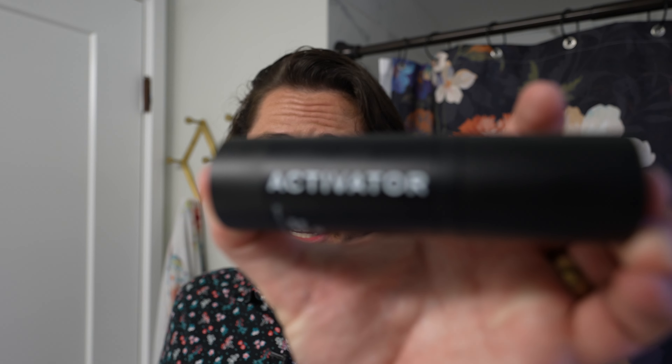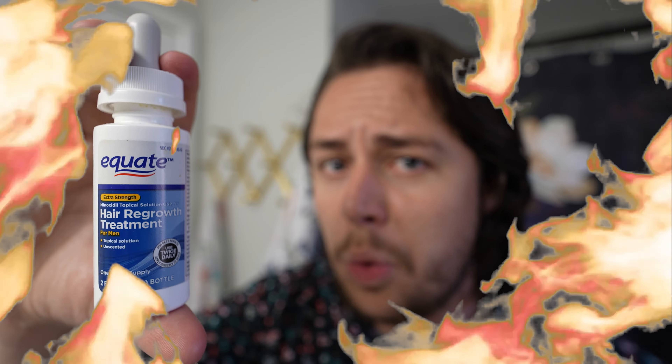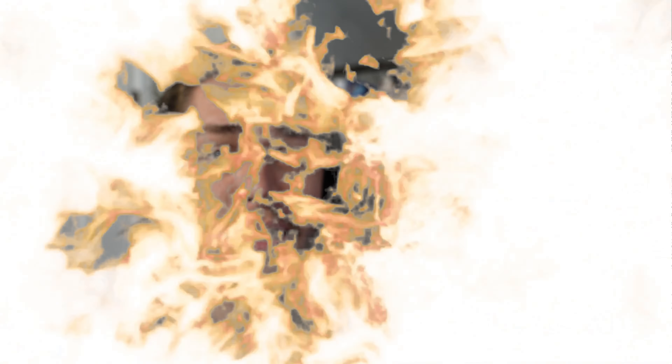And now the pièce de résistance — the activator. In this corner, we have minoxidil: it's painful, it dries out your face, it takes 90 minutes to dry, you have to use it twice a day, it's a chemical, it sucks. In this corner, we have the activator: it's all natural, its main ingredient capilla longa is derived using stem cell technology from the turmeric plant, it only goes on your face once a day, it doesn't stink, it takes five minutes to dry. It is clearly superior.